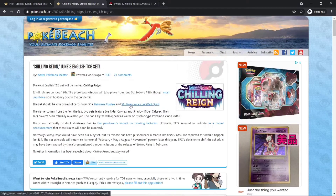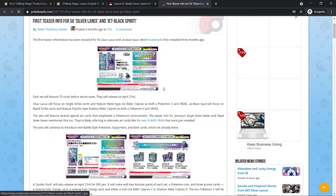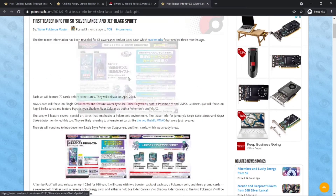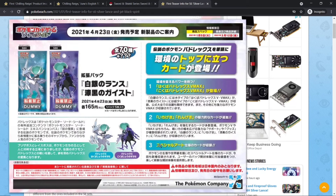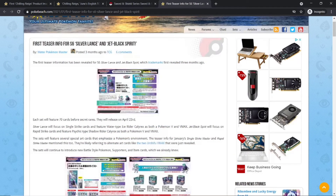There will also be Silver Lance and Jet Black Spirit. Those are two sets kind of like the Urshifu sets — one for the dark Urshifu and one for the water Urshifu. Here there's one for Ice Calyrex and one for Ghost Calyrex. The Ice one is Silver Lance and the Ghost one is Jet Black Spirit.